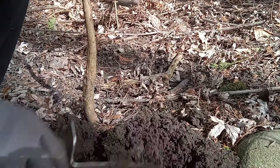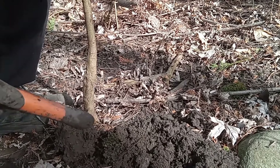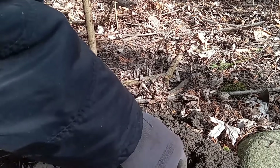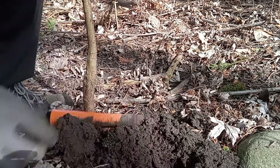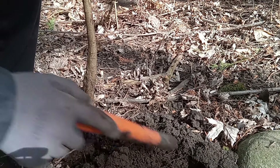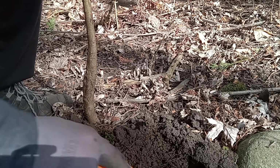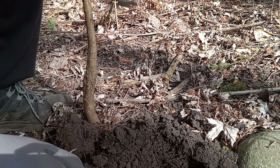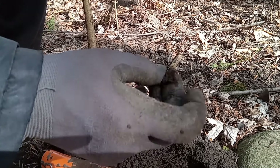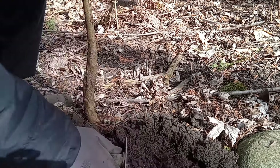Going to try a live dig here — got a pretty good signal, could be a silver quarter. Let me get the camera right in there. What is this rock? I don't think it is... oh wait. No, just a good chunk of metal. It sounded pretty good though.